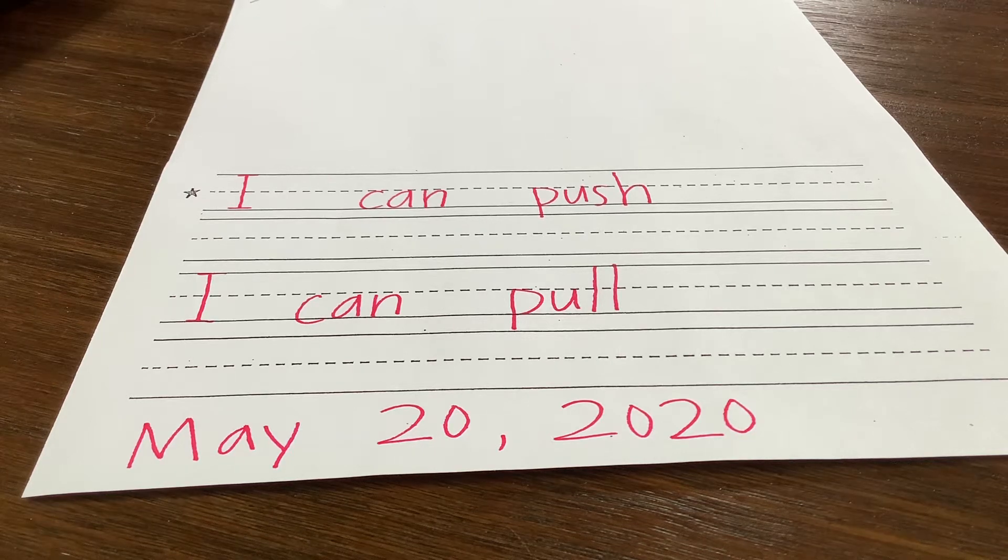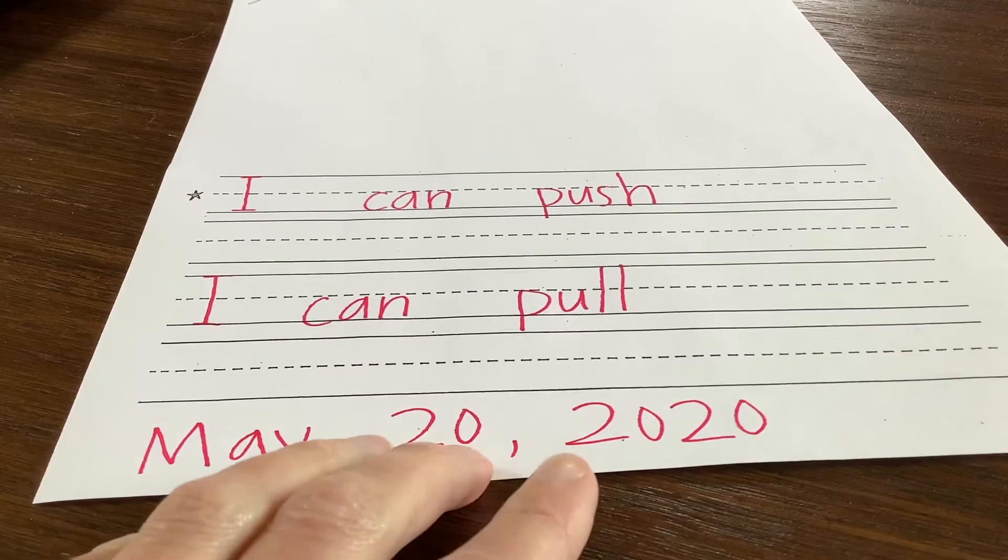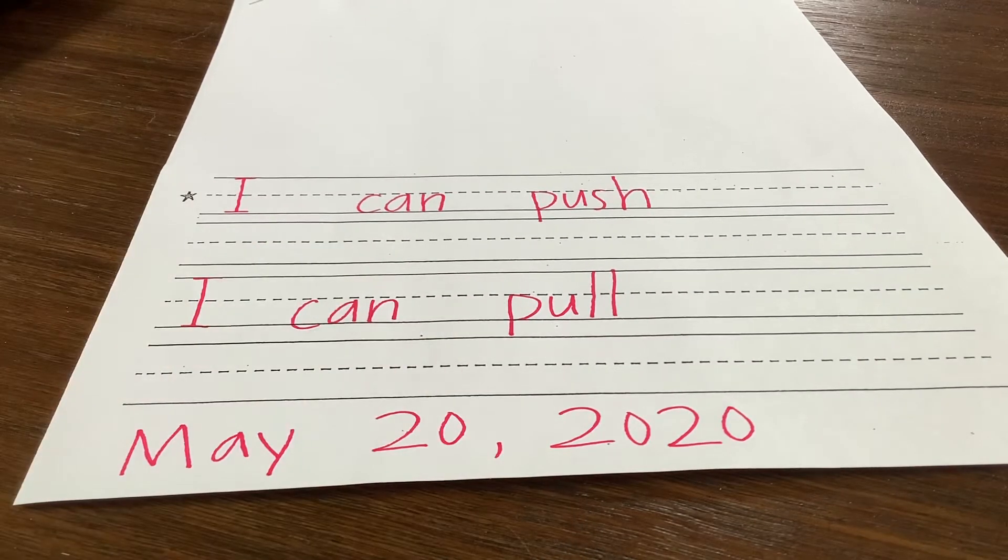Hey kiddos, it's Wednesday and this is our journal for today. It's May 20th, 2020, so you can go ahead and get the date written. I decided to do our journal like I did yesterday again where I just wrote it and then you can have your parents pause the video. At least listen to the whole message before you do that.